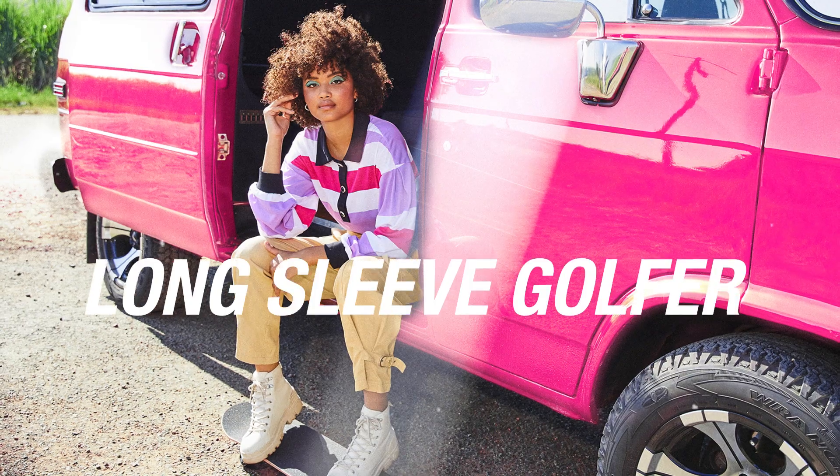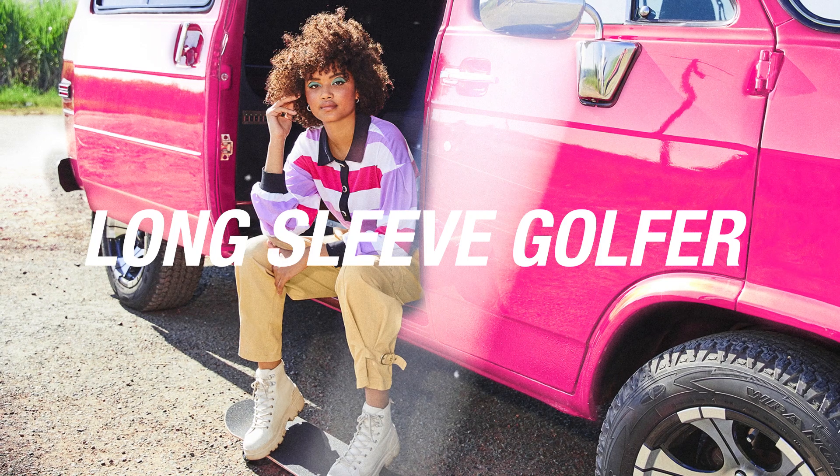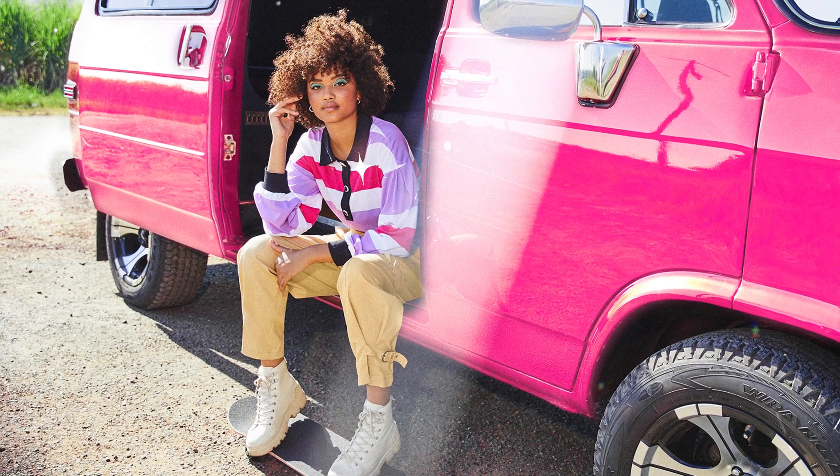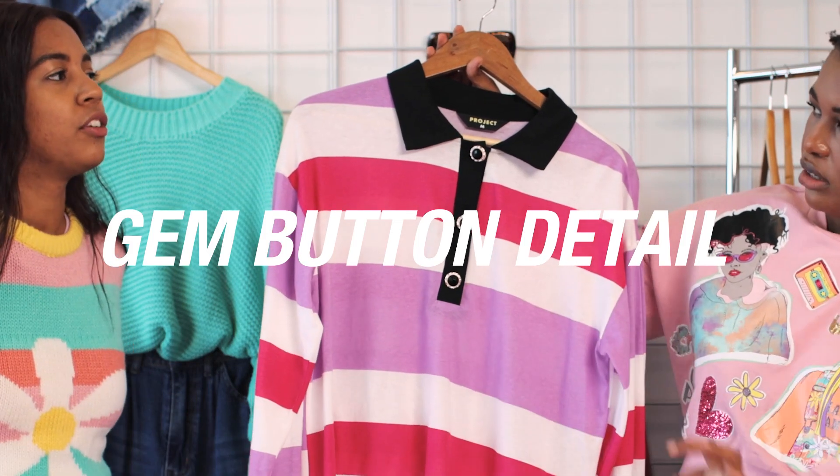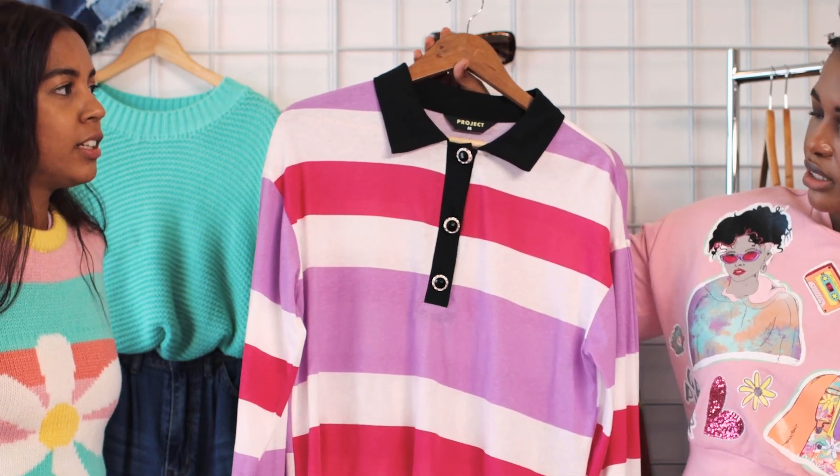You know what this reminds me of? This rugby jersey. This is very hot for the season — this rugby jersey strap. And then we've added some really fun button details to it, because you know, DIY craft. Yes, it's a vibe.